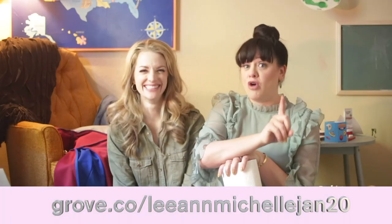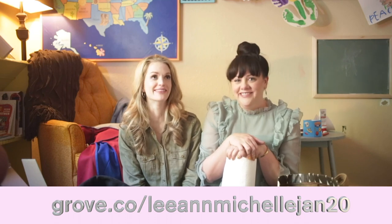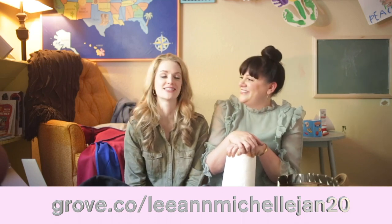Our website is grove.co slash Leanne Michelle Jan 20. I think that meant January, but Jan — like your high school's administrative assistant, Jan. Or Jan from The Office. Was there a Jan in The Office? There was a Jan from The Office, but I love that you just said like your high school administrative assistant. That was so good. Everyone can picture her right now — Jan.